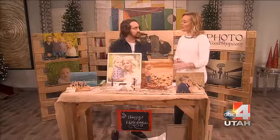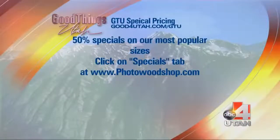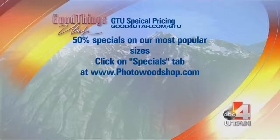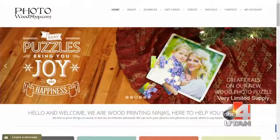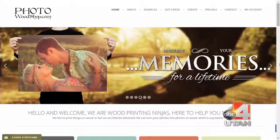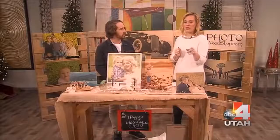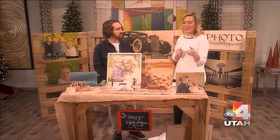You guys are offering a special for all of our GTU viewers right now — tell us about that. We have a bunch of sales going on. Go to photowoodshop.com and click on our specials tab — a lot of our most popular products, including some of the smaller ones, are up to 50% off. We're also running a giveaway on our Facebook page at facebook.com/photowoodshop — a $300 gift certificate. There should be a link on our website as well.